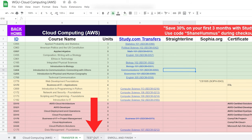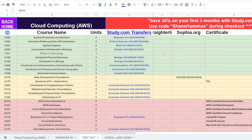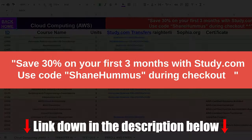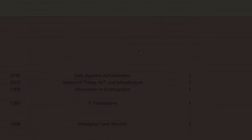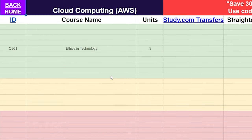Now you're going to move on to the second step, which is you are going to test out of the remaining classes. As you can see, you can test out of a ton of classes with this degree using study.com. You can save 30% off of your first three months using study.com if you use the code Shane Hummus during checkout. After you transfer all those classes in and test out using study.com, you only have nine classes left — so you're basically able to transfer in or test out of like 75% of the degree.